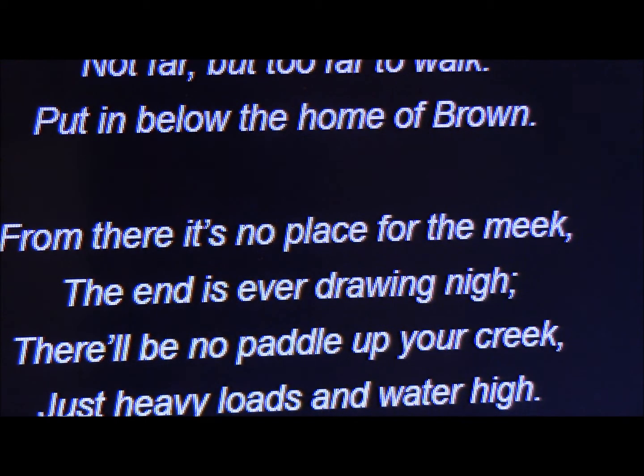You put in below the home of Brown in a canoe, but then you don't go downstream — you go upstream. That's one big mistake everybody's making. 'There'll be no paddle up your creek, just heavy loads and water high.' This particular stream: the only way to go upstream is to get in water up to your chest and pull your canoe three to four miles upstream to get into water where you can then paddle. Then you've got to go another 12 miles in that canoe. The current is so swift there's no way you can paddle up it.